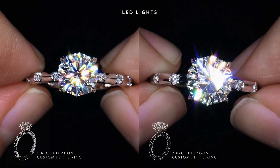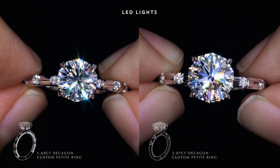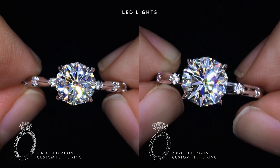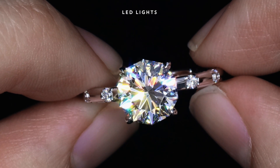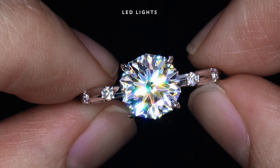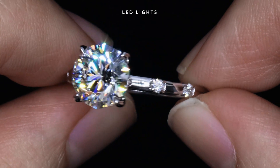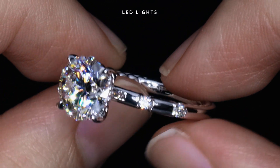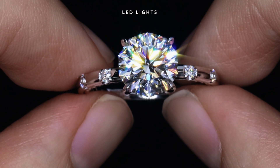Right now we're looking at the Decagons under a strong LED light. Generally, we see such lighting in hotels, most retail stores, and even restaurants. If you recall the 10 perfect arrows shown under white light, just look at how these arrows now translate into such extreme bold fire with each gradual tilt, as our fingers are always moving. Each gentle rock is bound to ignite a fireworks display.